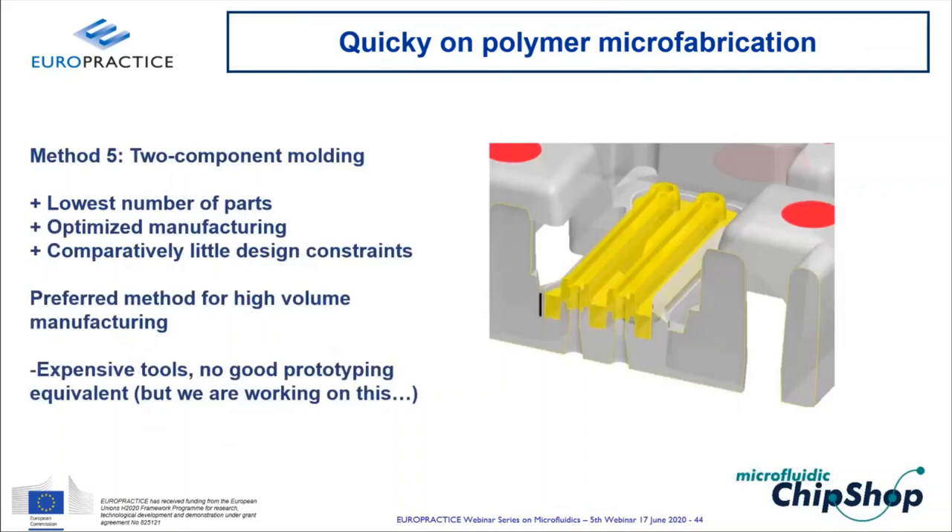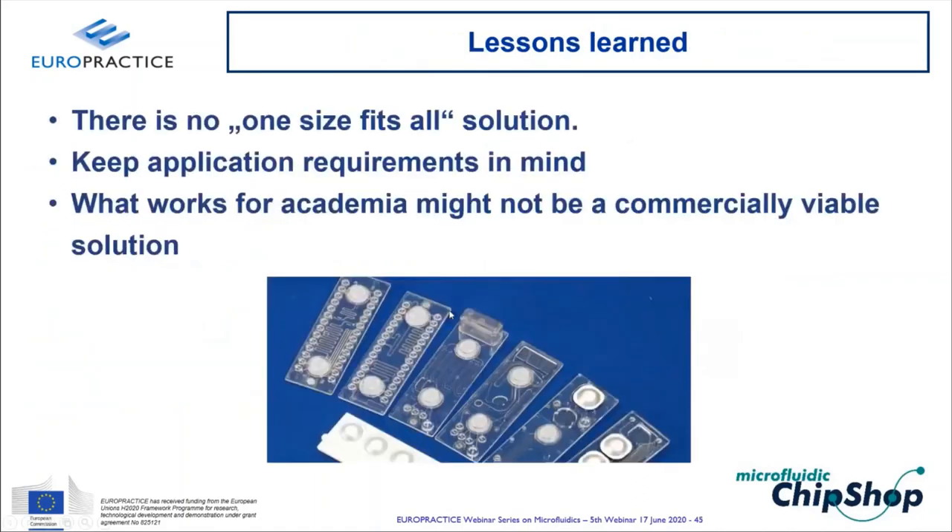Two-component molding — molding the gasket structure directly into the cartridge body as a second material — is the gold standard for high-volume production. It has the fewest parts, minimal design constraints, and allows small features. Assembly is simple: sensors clip in mechanically with no adhesive or surface chemistry. The major drawback is very high tooling cost and no good prototyping equivalent.